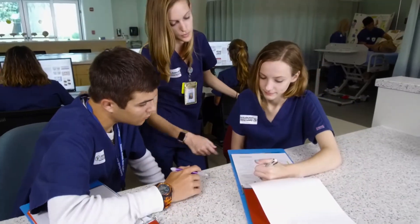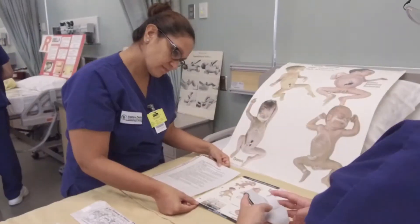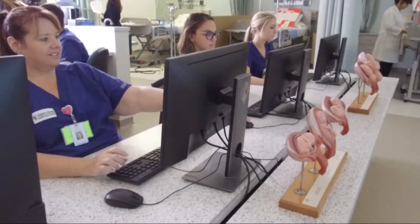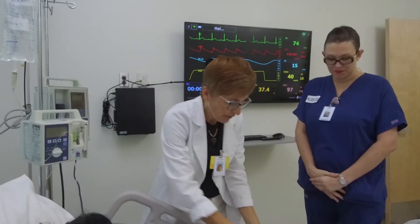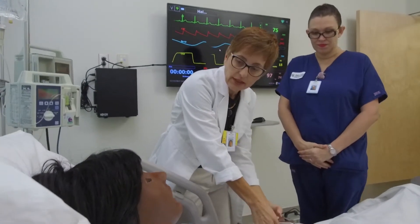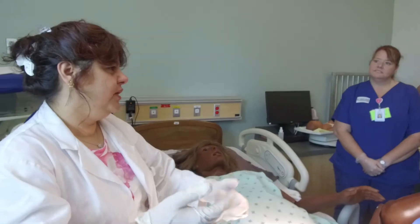Nurses play a critical role in the care of patients in a wide variety of medical settings. Eastern Florida students studying registered nursing, practical nursing, and patient care assisting benefit from the first-class facilities and the depth of the faculty's knowledge. Our computerized human-patient simulators provide valuable hands-on training in a real-world environment.